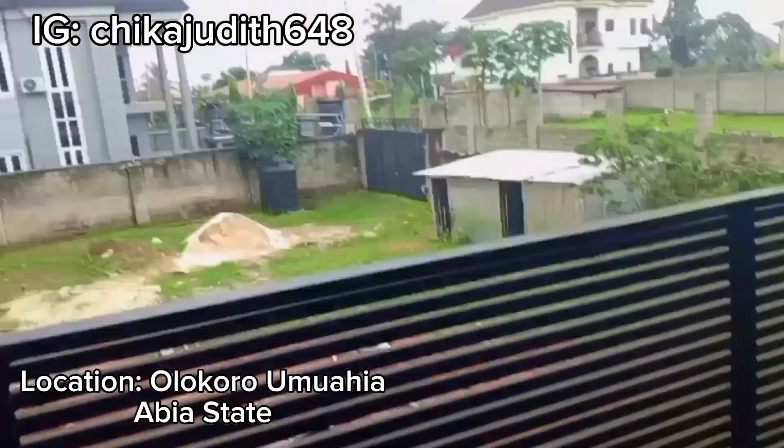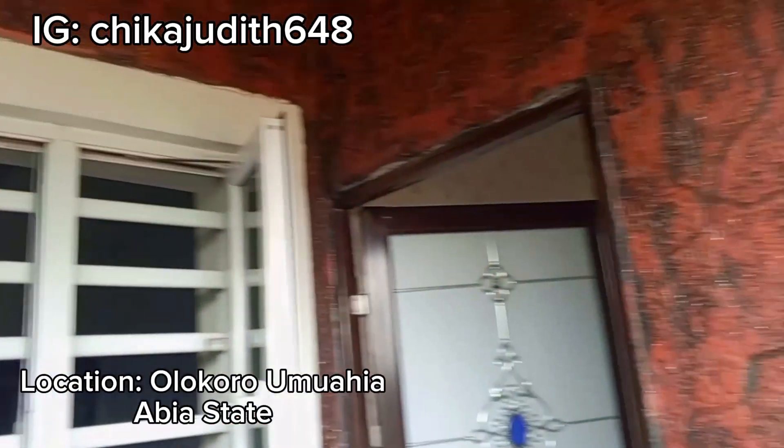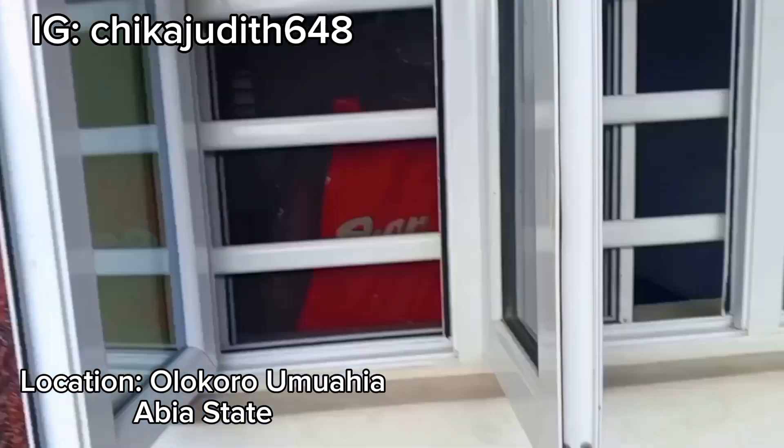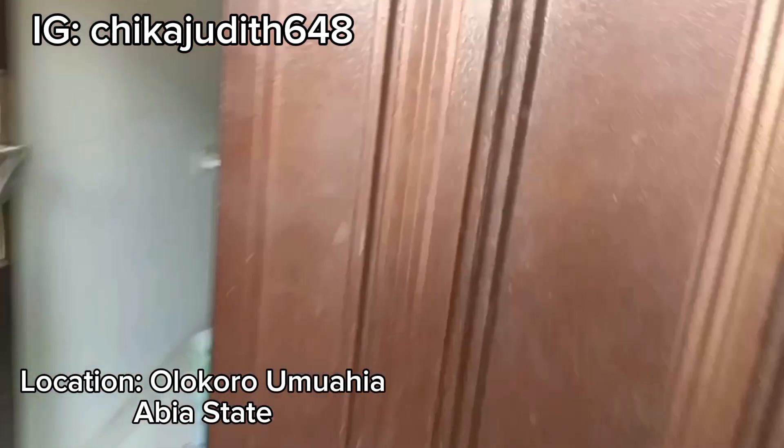This is the visitor's toilet — this is what the visitor's toilet looks like. And this is the balcony, and this is the outside view from the balcony. This is the overall view of the balcony.